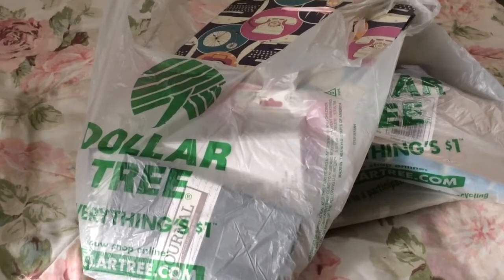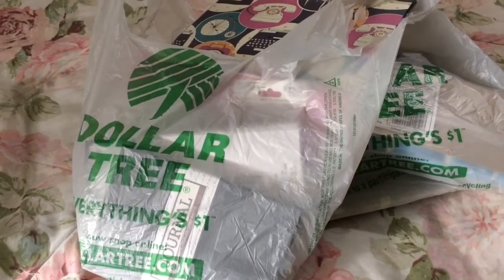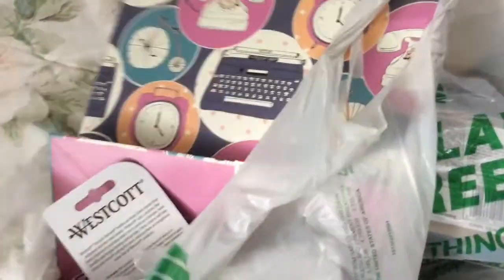Hey everyone, welcome to my channel, it's 'Ain't We Got Fun.' Today I wanted to share some stuff I bought at Dollar Tree. It is Sunday so the weekend is coming to a close — hope everyone had a good weekend.